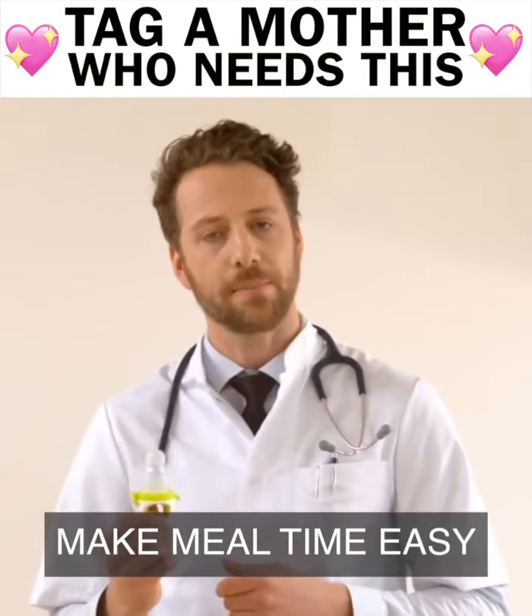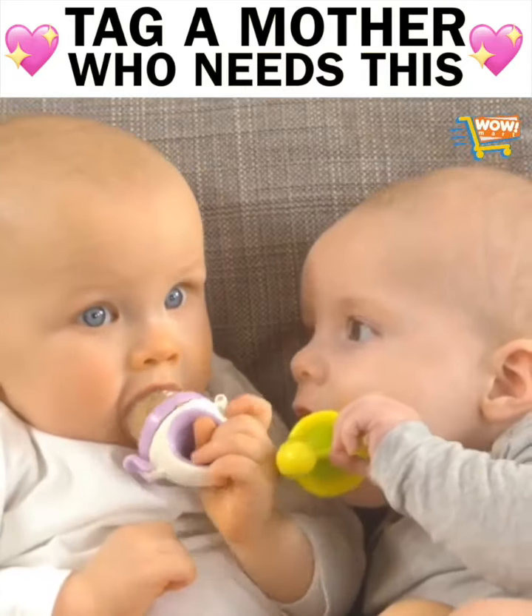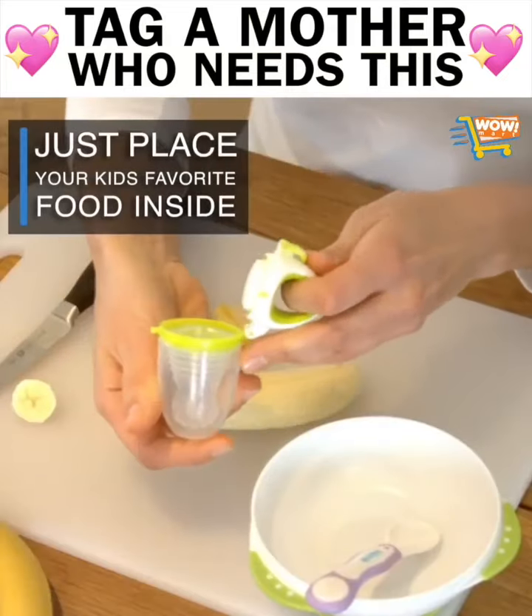It's a revolutionary little device that makes mealtime easy for babies, parents and carers alike. Children can start on a wide range of nutritious, fresh foods from a much younger age.